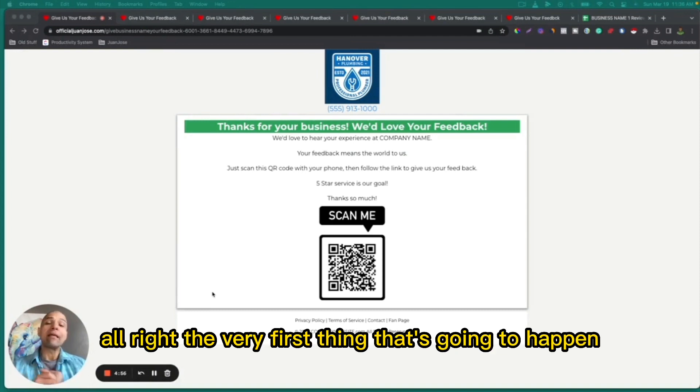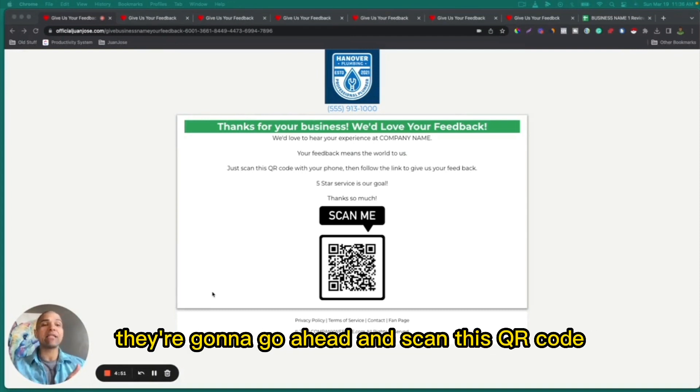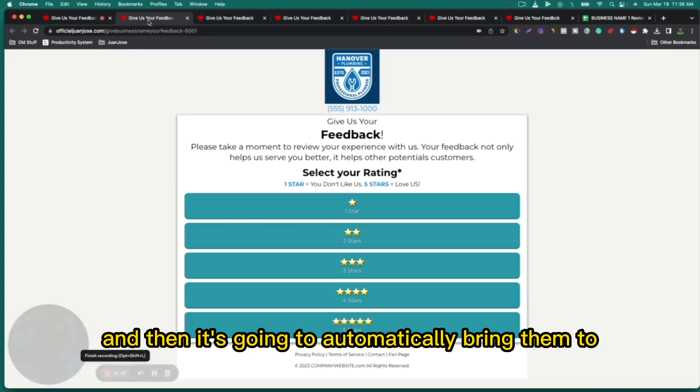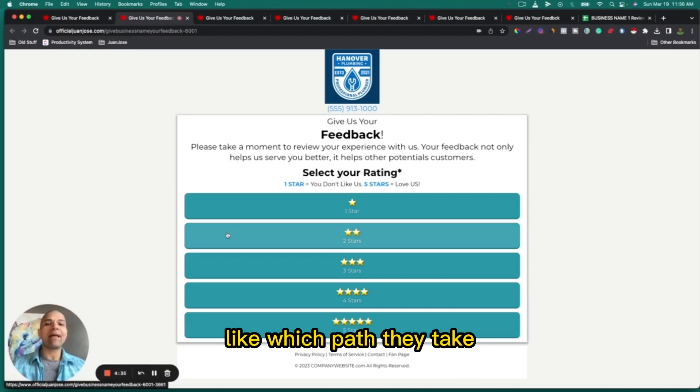Let me walk you through how the system works. The very first thing that happens to trigger this is that the customer scans this QR code from your phone with their phone. Once you're done with the job, they scan it, and it automatically brings them to the beginning of the system. Depending on which path they take, they'll go down a different path throughout this system.